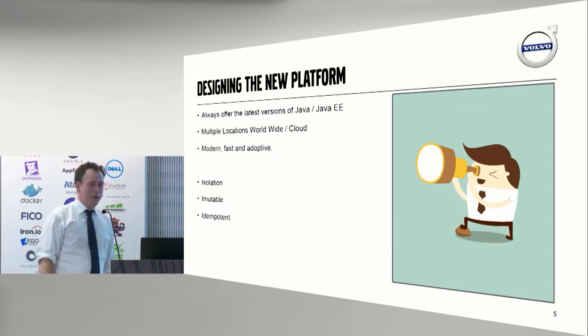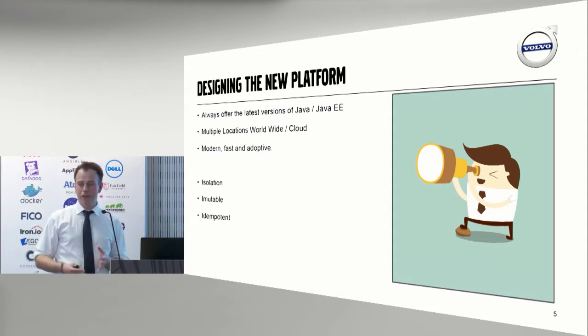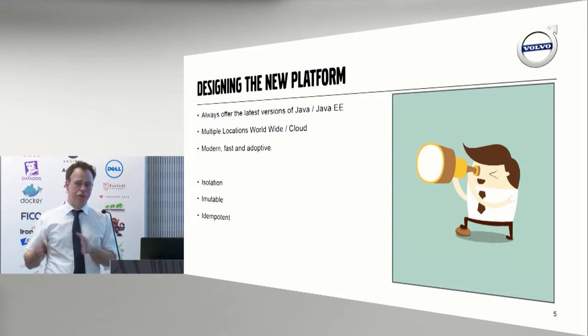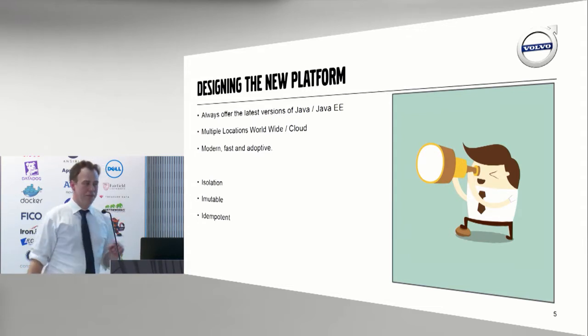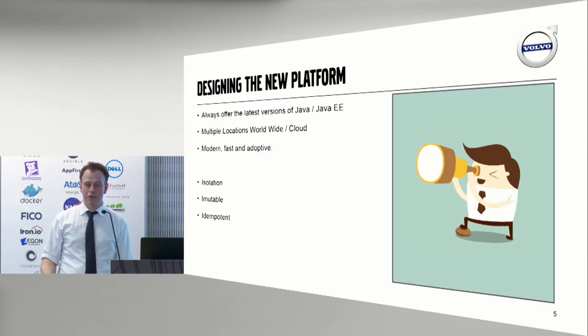When we started with the platform work, we wanted to isolate everything — a misbehaving application shouldn't be able to take down the whole server. Immutable: it's going to be the same image that you build in your development environment that goes to test, that goes to QA, that goes to production, and even to the cloud. It can't be any different between environments. And idempotent: everything that we can't use immutability with, such as servers, we use idempotency.